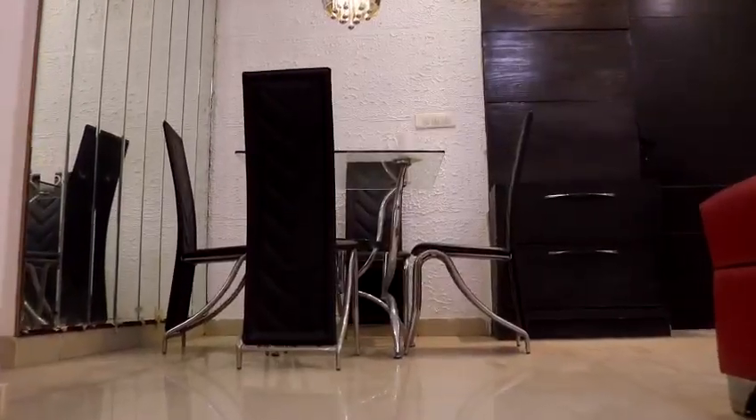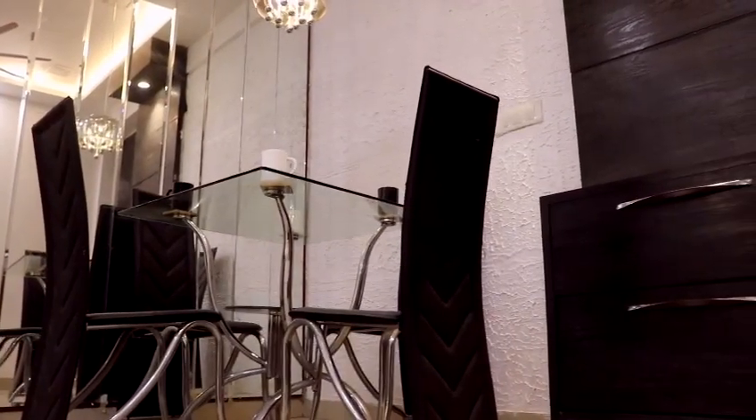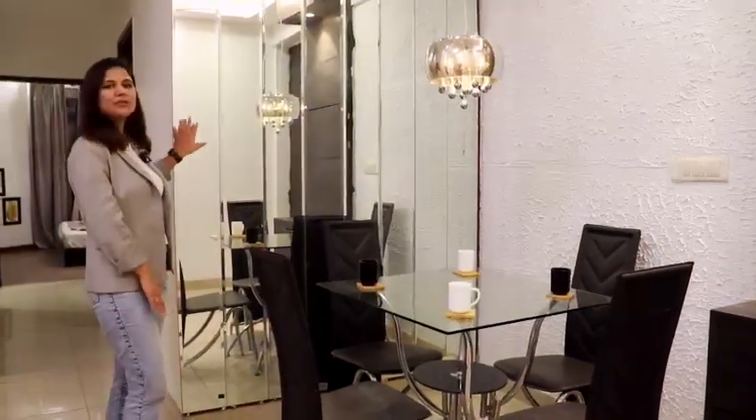We are in the dining area of the flat, which is perfect for 4 people. The mirror work detailing on this wall gives it a very stylish touch.